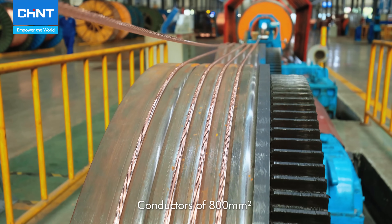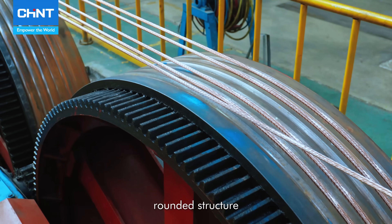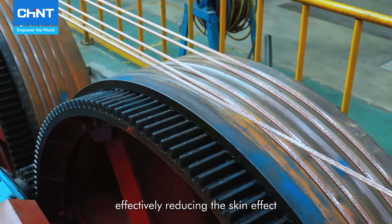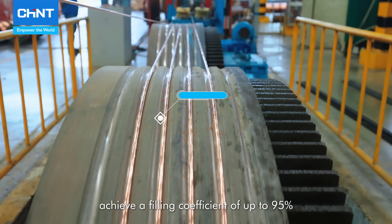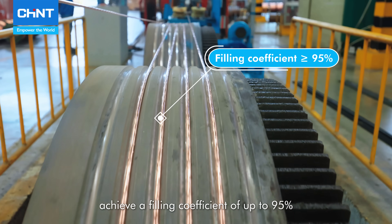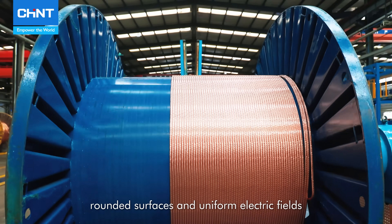Conductors of 800 mm and above use Milliken conductors for a stable, rounded structure, effectively reducing the skin effect. Shaped wire processes achieve a filling coefficient of up to 95%, with smooth, rounded surfaces and uniform electric fields.